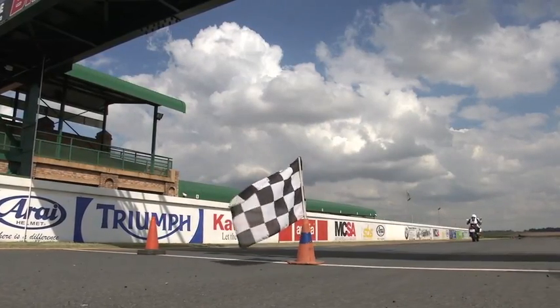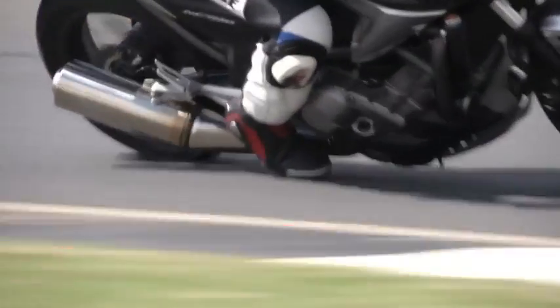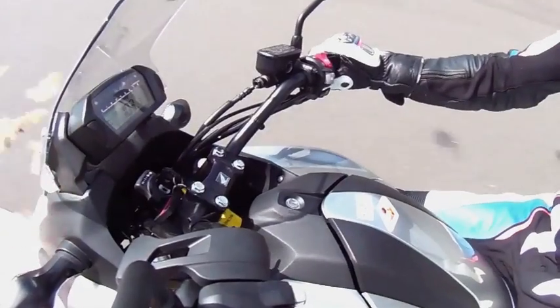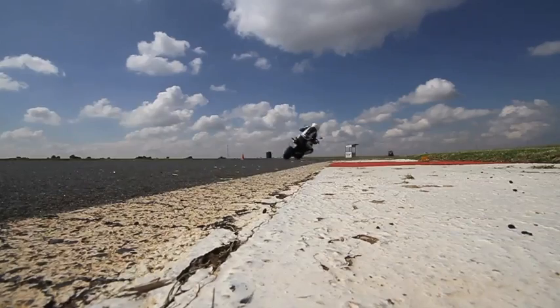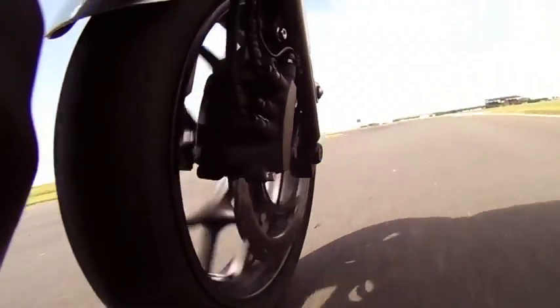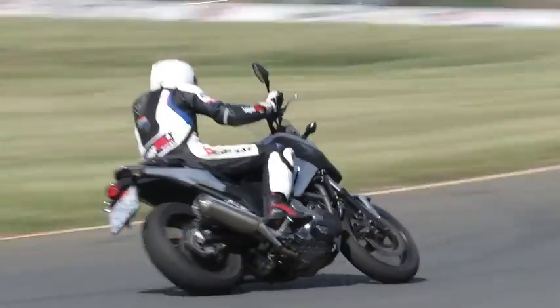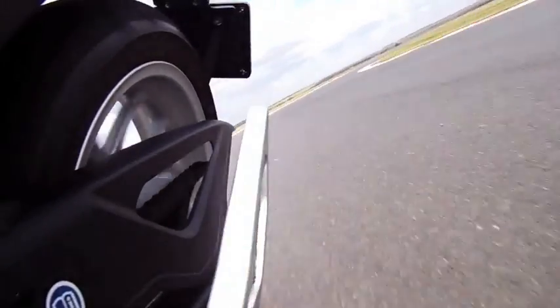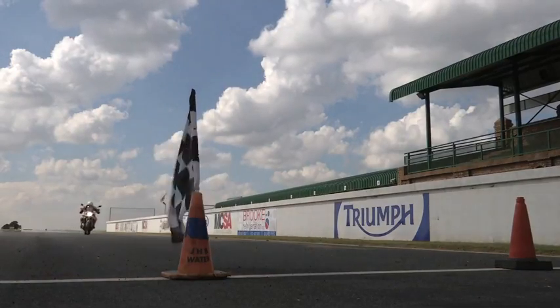On to the NC 700 now, for a lap time that in theory should be pretty close to the Integra's. As well as using sport mode, Clinton decides to ride both bikes like a commuter — no hanging off, no knee down, just a smooth traditional riding style. Clinton looks comfortable on the NC, but he's running out of ground clearance quicker than on the Integra — the foot pegs are going down. This may just be down to him going that little bit faster on this model. The gearbox handles the demands of the track easily, though the downchanges are sometimes severe enough to upset the whole bike.